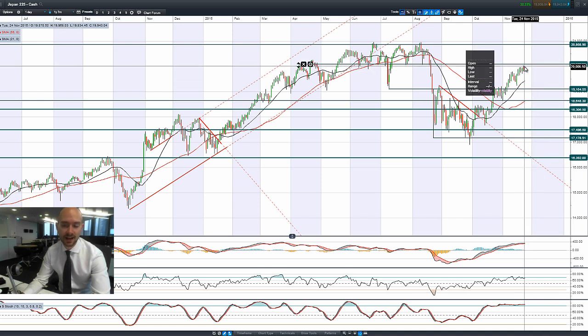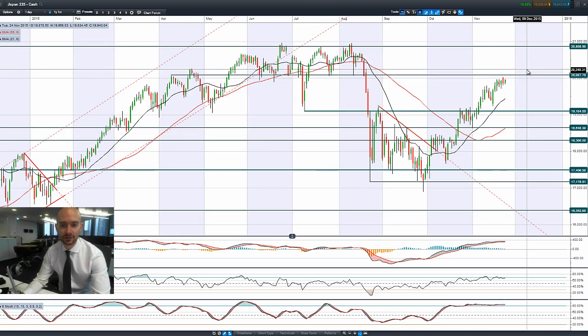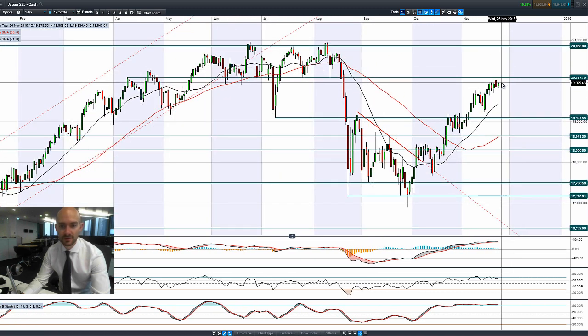The Japan market gapped higher to start the session, but ended up closing lower on a negative day. We've had a little bit more of a green candle this morning, still not that far away from the session highs. So 20,087 is still in scope.